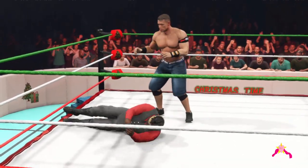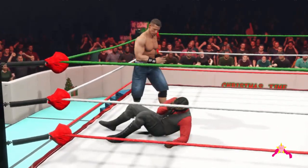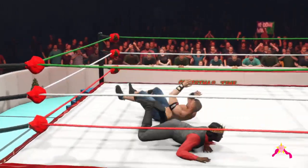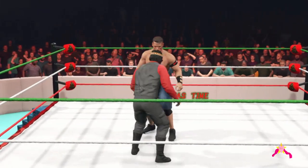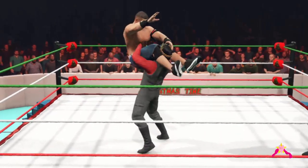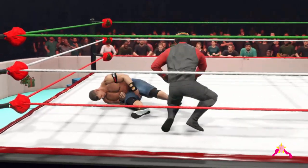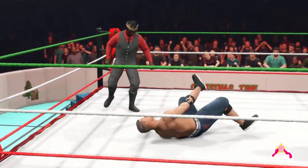Deadlift gut-wrench suplex. Tag with a punch. Elbow drop. The C-Nation is coming alive. Cena's showing that trademark ruthless aggression. Hurricanrana — nope, nope, nope — we're gonna see something else. What a powerbomb! Double leg drop. Damage to the hamstrings.